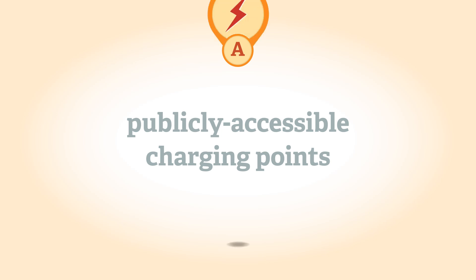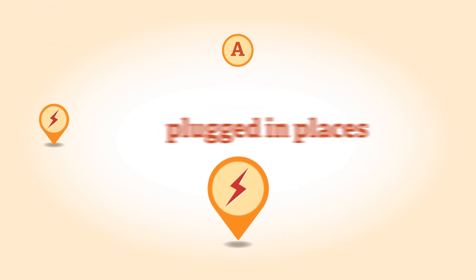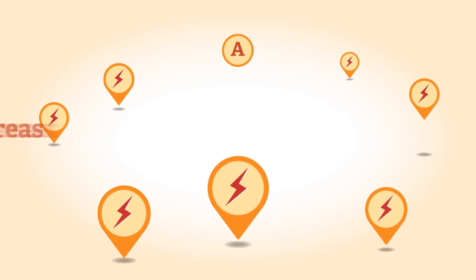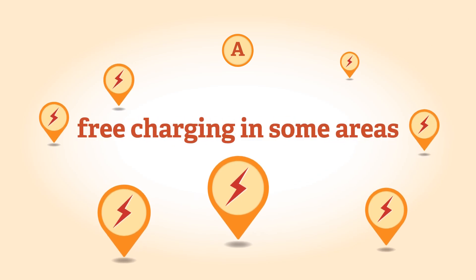A national network of publicly accessible charging points is being developed. See the government's Plugged-in Places Scheme, which includes charging point maps. Free charging is available in some areas, including London.